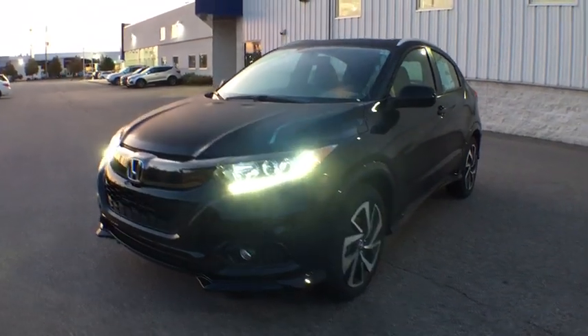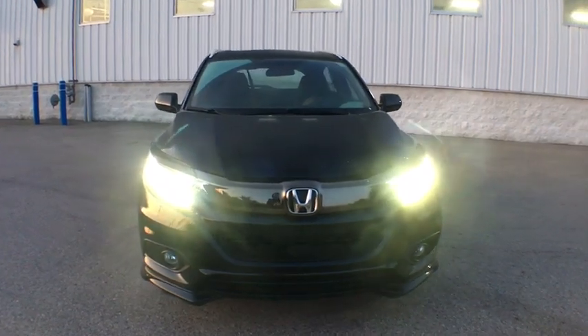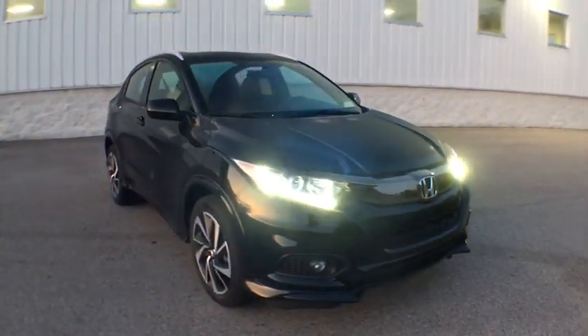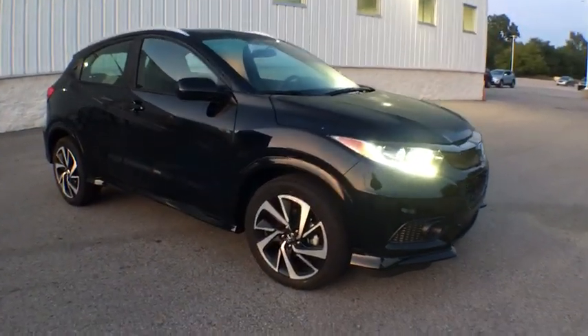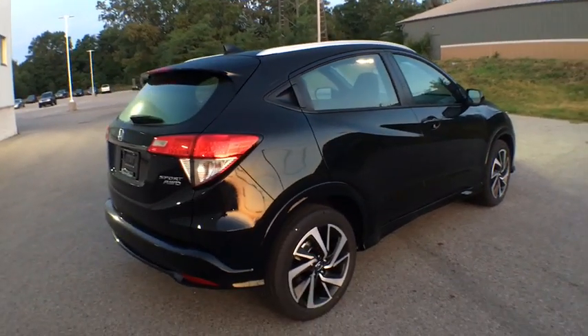Stop by and take a look at the 2019 Honda HRV. The HRV has a good-looking exterior with a clean design. It comes with a well-tuned suspension and a handsome and flexible interior with tons of options to choose from. Here are some of this vehicle's great options.